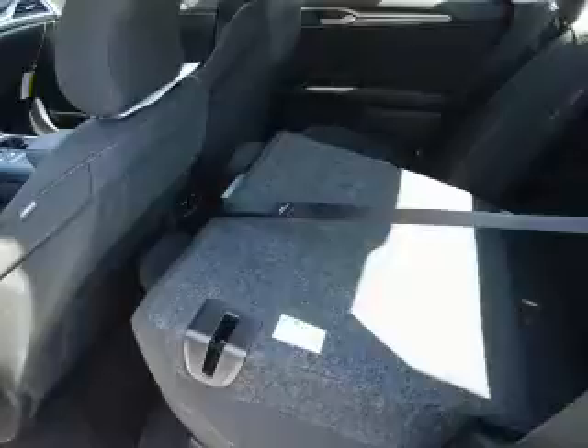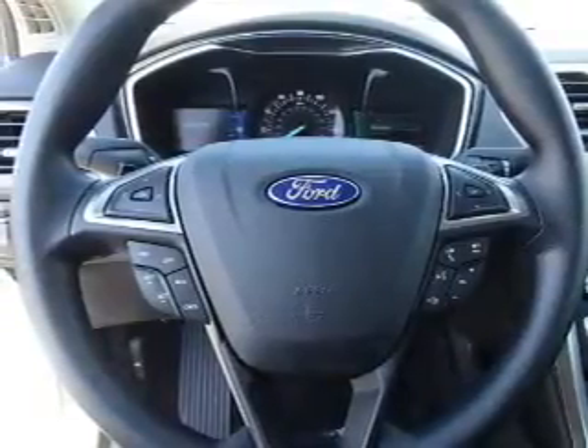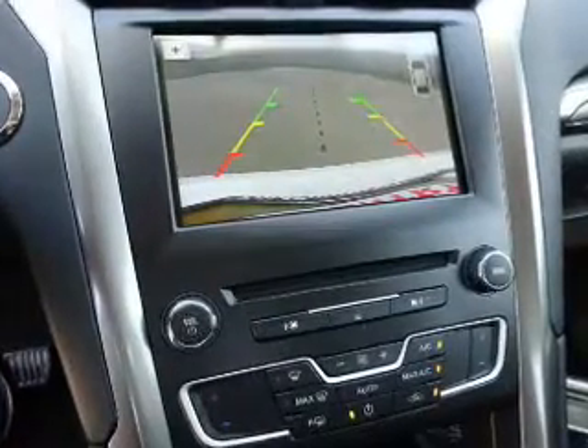Inside you'll find Bluetooth connectivity, Ford Sync voice activation, Sirius XM satellite radio, an auxiliary input, steering wheel controls, a premium sound system, push button start, dual temperature controls, a backup camera, and curtain head airbags.